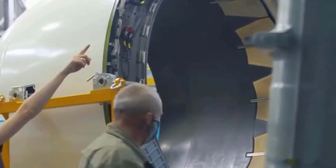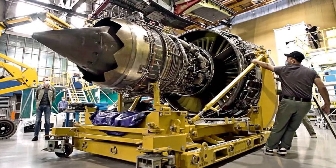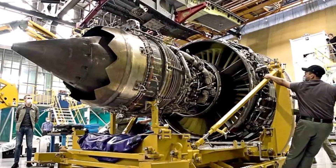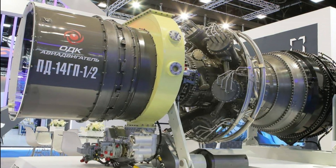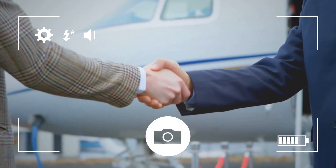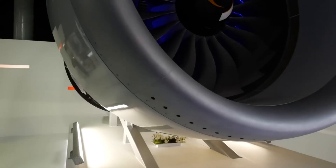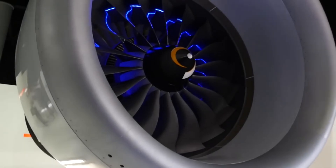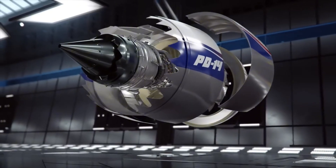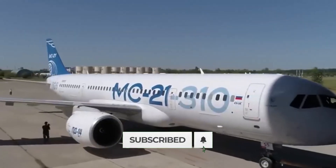The PD-14 is a major leap for Russian aircraft engine manufacturing, bringing Russia closer to matching Western technology, though it still lags behind in production volumes and advanced features. The engine's future largely depends on how quickly Russia can ramp up production and gain the trust of airlines, both domestic and international. With further development, more powerful variants of the PD-14 could emerge in the near future. Does the PD-14 have what it takes to compete globally, or is it limited by current circumstances? Let us know in the comments and subscribe for more insights on the latest in aerospace technology.